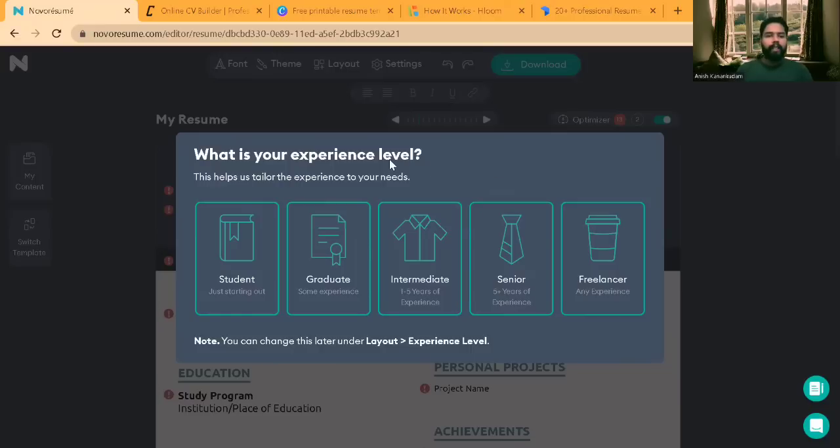Once signed in, you select which role you're looking for. If you have some experience, you should select the graduate role. If you are a fresher looking for jobs, select the student option. Most people who search for jobs will be students compared to people with experience, so let's go ahead with the student option.